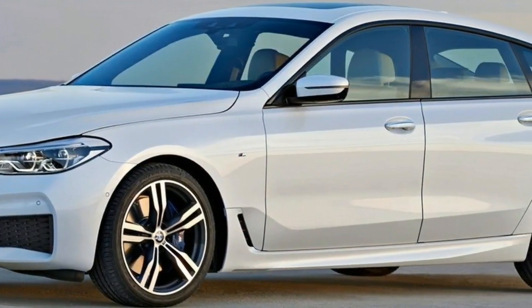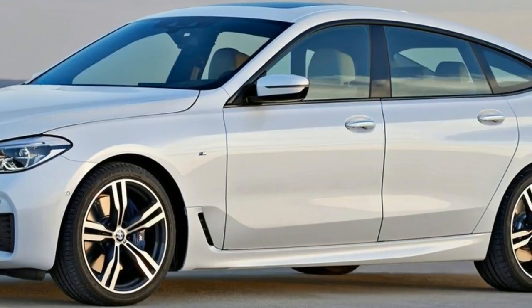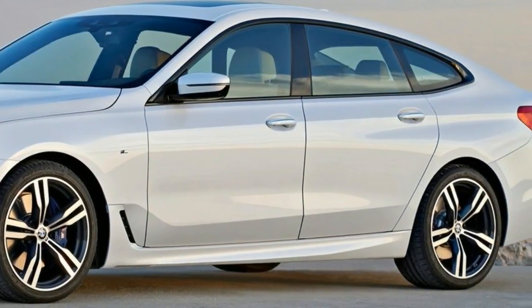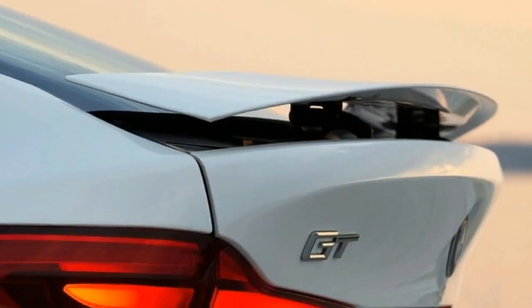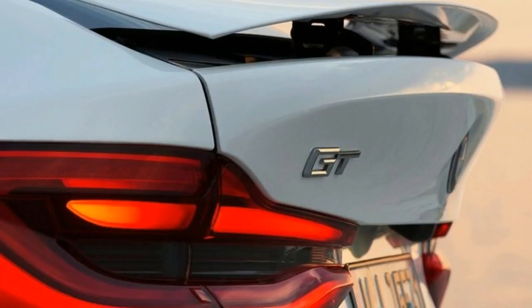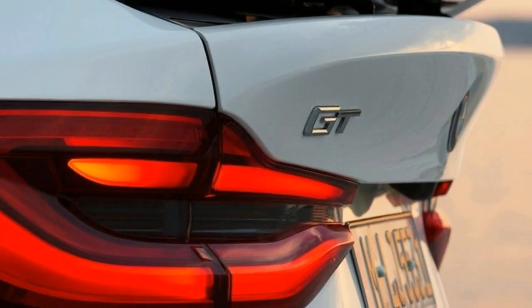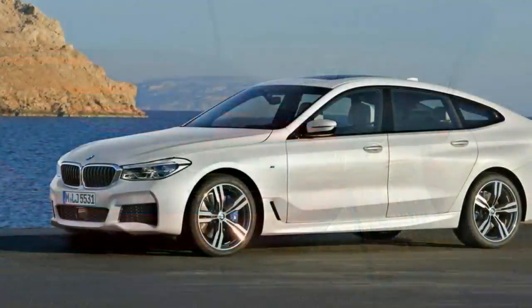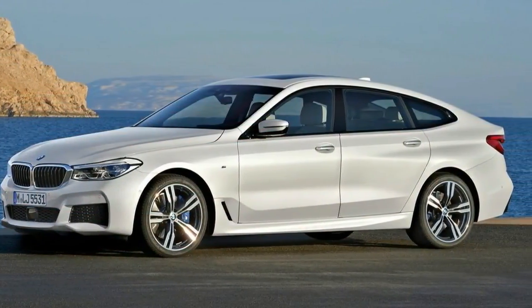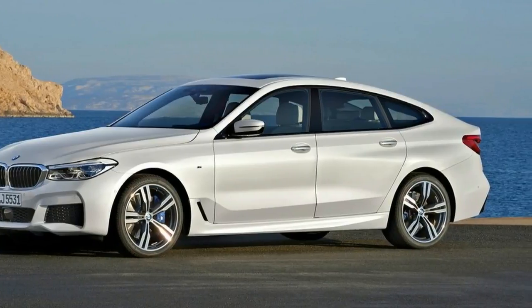Yet Bimmer clearly thinks this peculiar market niche is worth another crack. And why not? Between the X4, X6, Gran Turismo and Gran Coupe models, BMW has sold 1.13 million units. Unusual body types placed on existing architectures are an easy way to add buyers and pad budgets.